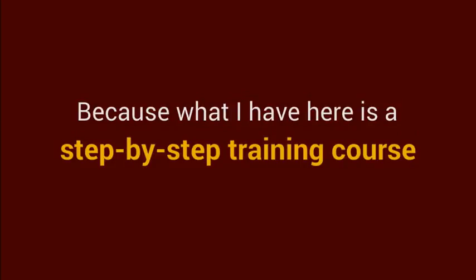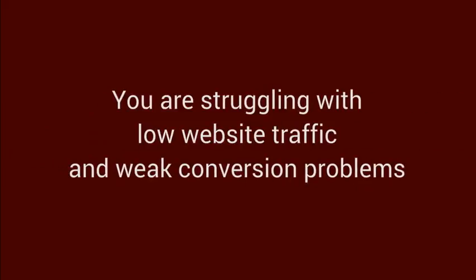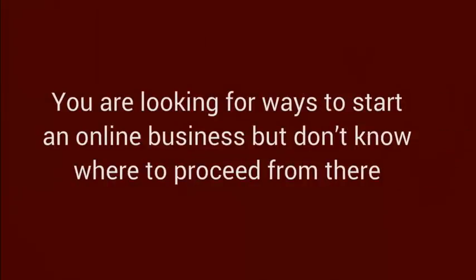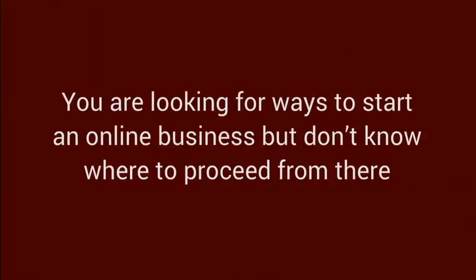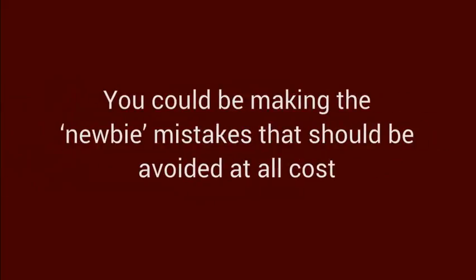It's a step by step training course on how you can continuously attract visitors to your website. This might just be the game changer that you need to turn things around — considering that you are struggling with low website traffic and weak conversion problems, you are looking for ways to start an online business but don't know where to proceed, you have probably tried reading books and attending free seminars but are not getting the immediate results that you want, and you could be making the newbie mistakes that should be avoided at all costs. There's no better time than now to start turning the tables in your favor.